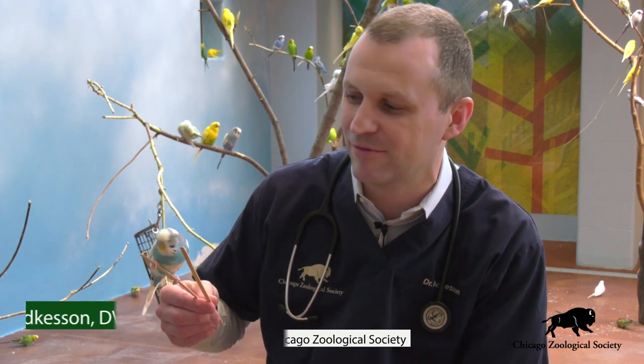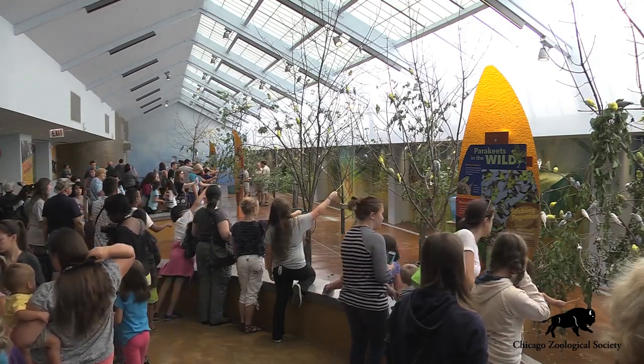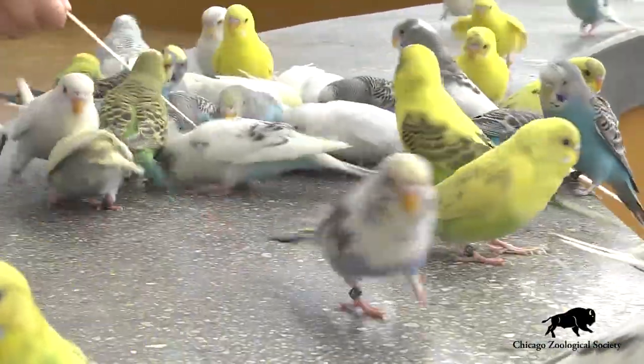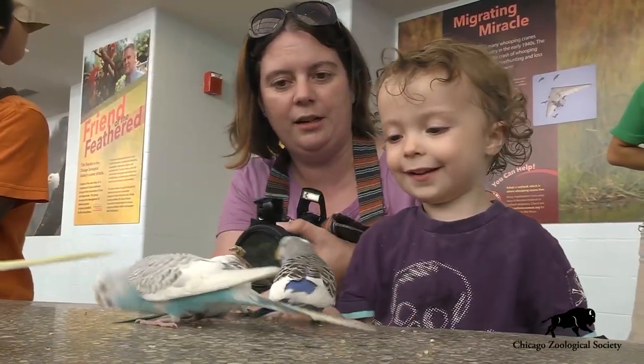Hi, I'm Dr. Mike Atkinson and I am hanging out with some parakeets today inside of Brookfield Zoo's Hamel Family Wild Encounters. Our parakeet aviary is a very popular destination here at the zoo. Anybody that's been in here before knows what a wonderful experience it is to be able to get up close to these fascinating little birds and have the opportunity to feed them some seeds off of one of these seed sticks.